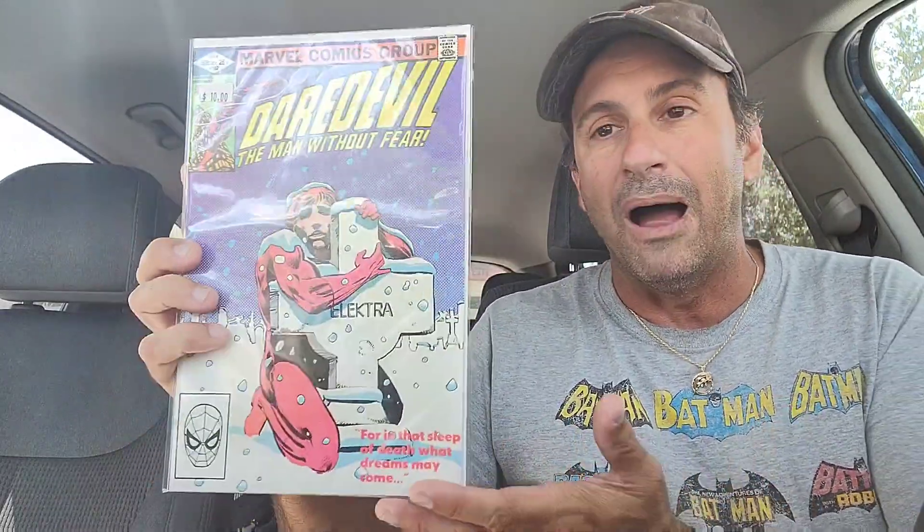Then I picked up issue 180 of the series — that is a pretty dark-looking cover. I had to pick this one up. I do have issue 181, The Death of Elektra, already, so I decided to pass on that and pick up issue 182 instead. I do not have that book in the collection, so that was pretty cool. I paid $10 for that book.